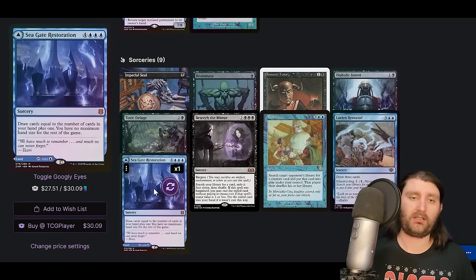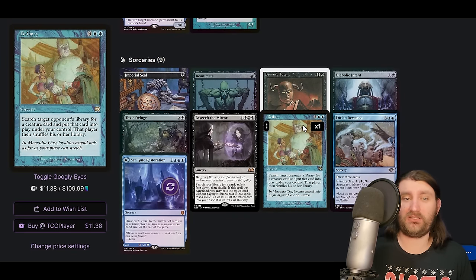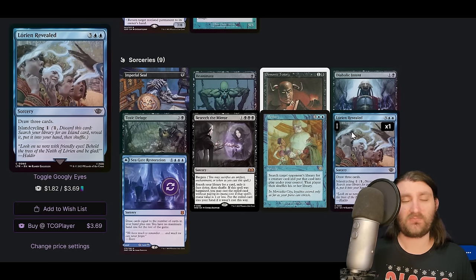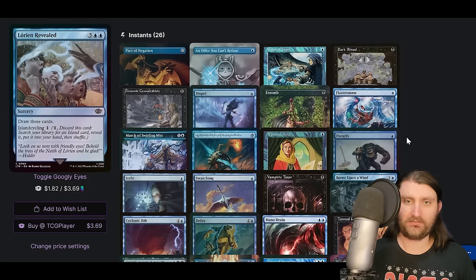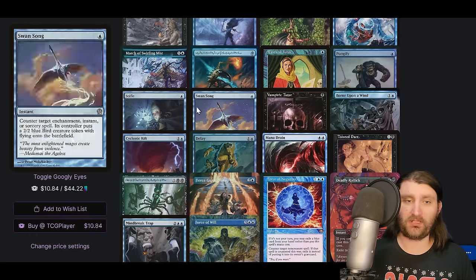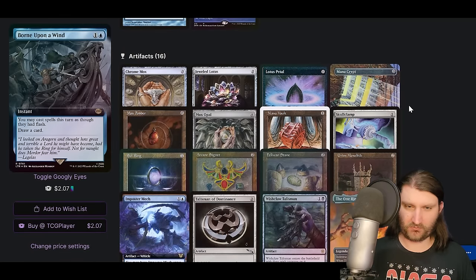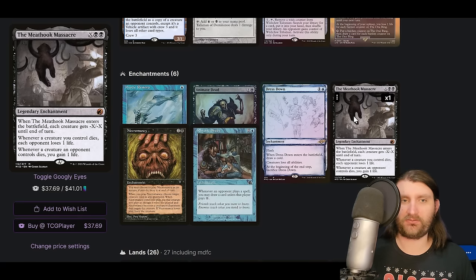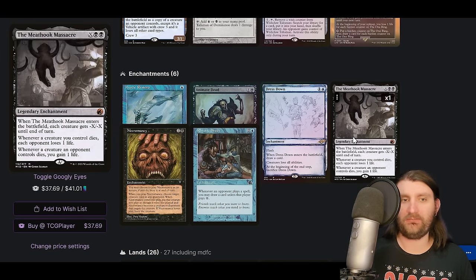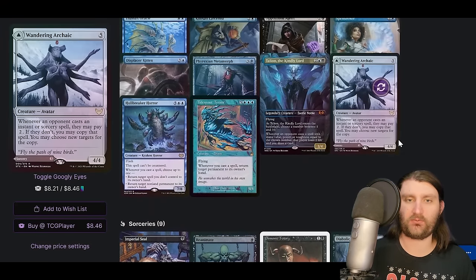We are reanimating stuff. Tutors include Seagate Restoration — probably not Ad Nauseum-ing. Beseech the Mirror grabs us something useful. Bribery — I look at this card once a video now — you might just see it in your CEDH games. Lorien Revealed helps fix mana and is worth casting in the late game. Artifacts include the Ring and Imposter Mech. I keep forgetting Meathook Massacre is an enchantment. Dress Down, Animate Dead, Necromancy, no Necropotence, and Meathook Massacre — so they're a true gamer who realized Born Upon a Wind is just busted even without anything that synergizes crazily with it.